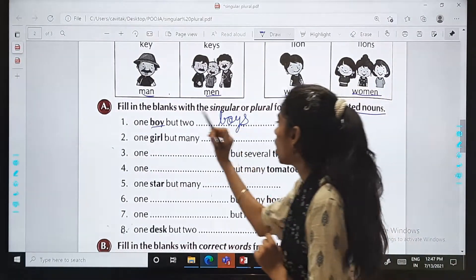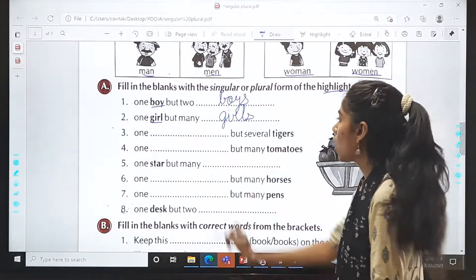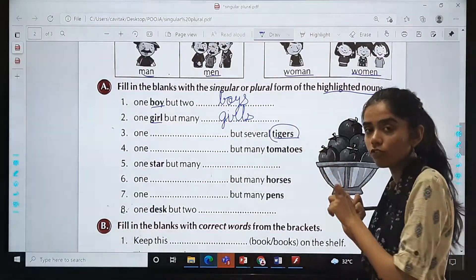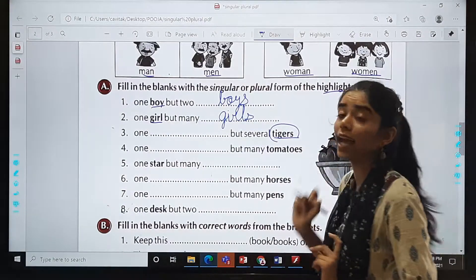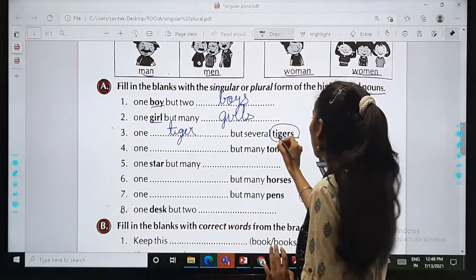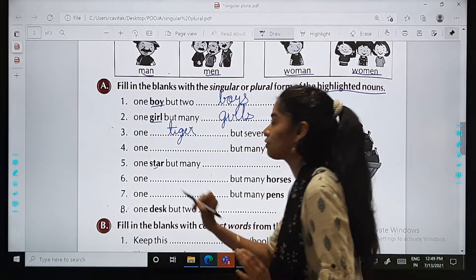One girl but many girls — again S will come. Now in the third one: one dash but several tigers. Tigers is highlighted, S is there, so it is the plural form — several tigers means more than one. So if it is singular, one tiger; several tigers in plural. Basically, if the highlighted word is in singular form, we write the plural, and if it is in plural form, we write the singular.